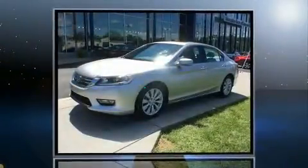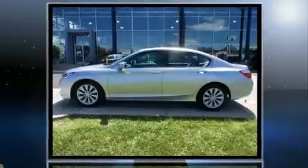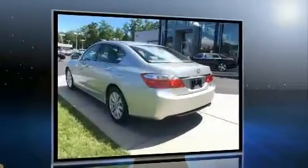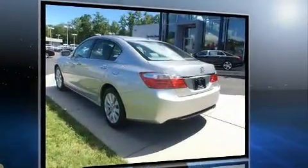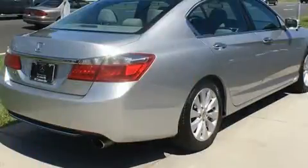Familiarize yourself with the 2013 Honda Accord. This four-door, five-passenger sedan still has less than 90,000 miles. Under the hood you'll find a four-cylinder engine with more than 170 horsepower, and for added security, dynamic stability control supplements the drivetrain.